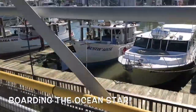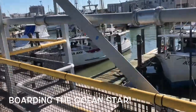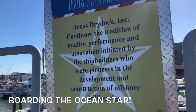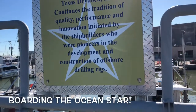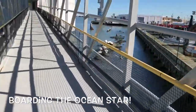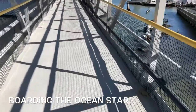This says: 'Texas Dry Dock Incorporated continues the tradition of quality, performance, and innovation initiated by the shipbuilders who are pioneers in the development and construction of offshore drilling rigs.' So we're going to experience an offshore drilling rig!